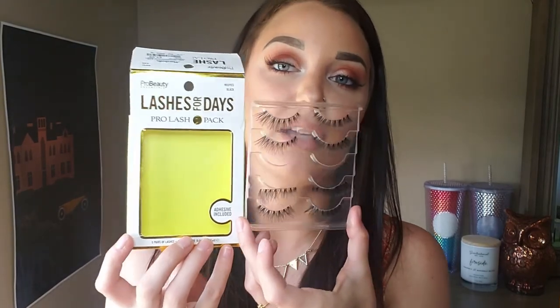I also picked up a set of lashes — they're actually on my eyes right now. I am not good at doing lashes. This is the first time I actually got them to stick on my eyes, so I'm very proud of myself. I wound up picking Pro Beauty Essentials Lashes for Days Pro Lash 5 Pack. The adhesive is included but I wound up just using my duo glue. They're in the style Wispies Black and these were $7.99. I haven't been able to put lashes on my eyes ever, so I would definitely recommend these. They have a very thin band and I found that to be really easy to apply as a first-time lash person. It took me a couple of times but I got the hang of it — I don't think they look terrible.